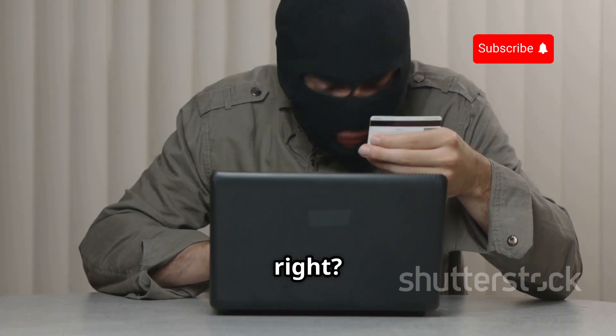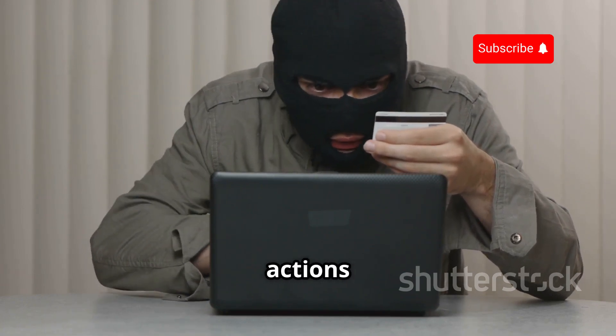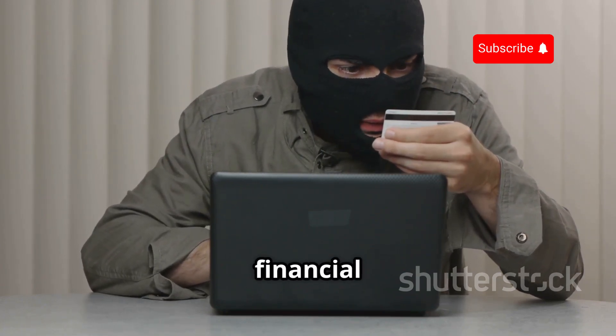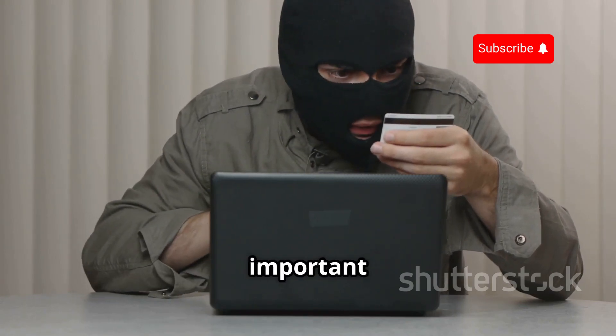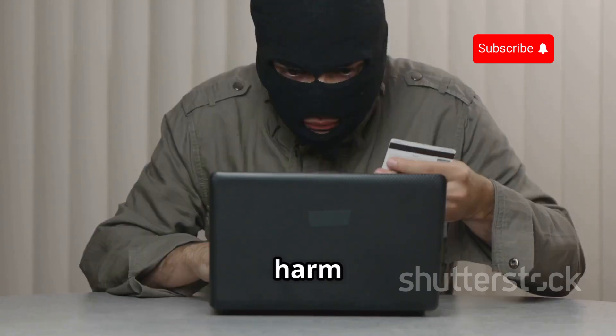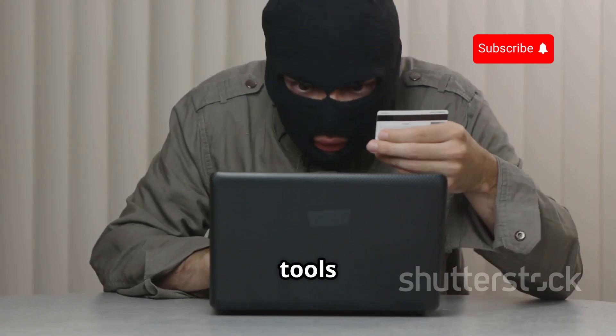Not cool, right? The consequences of such actions can be devastating, leading to financial loss, identity theft, and a breach of privacy. It's important to understand the potential harm that can come from using these tools irresponsibly.